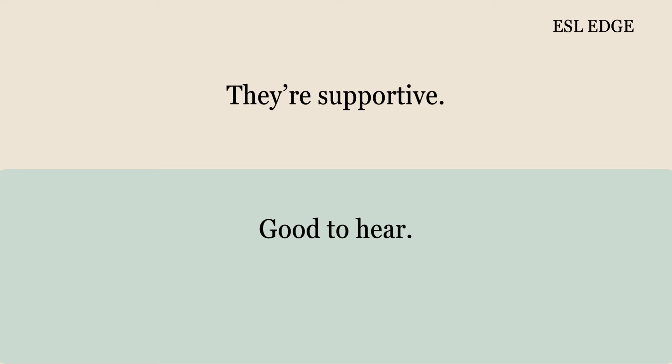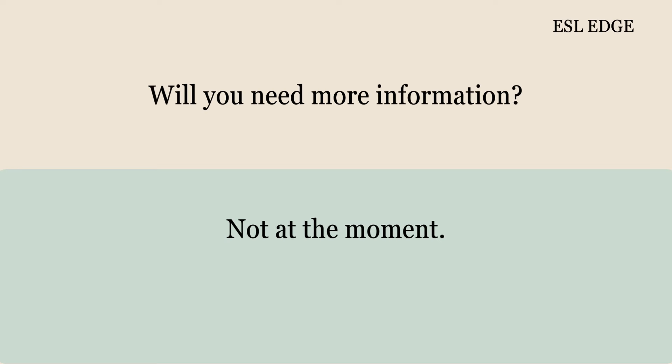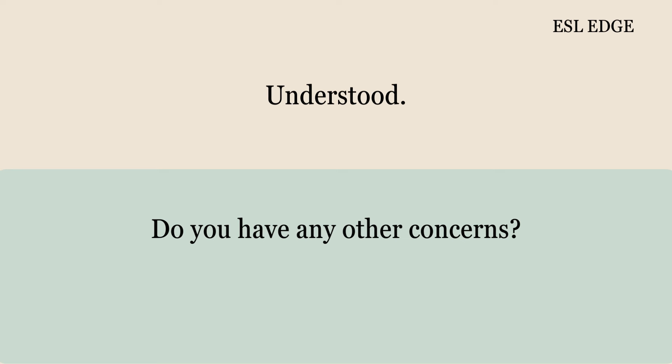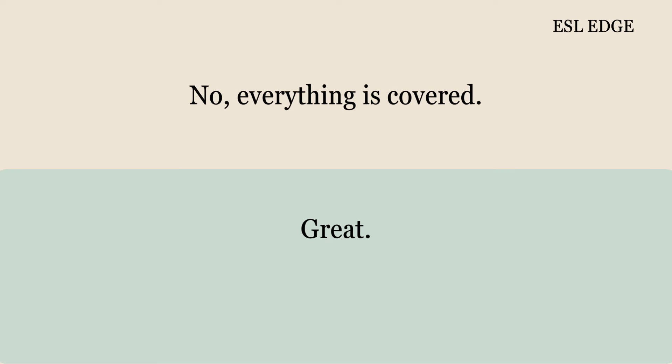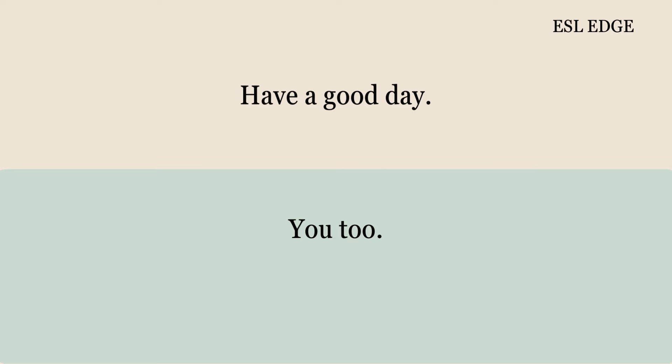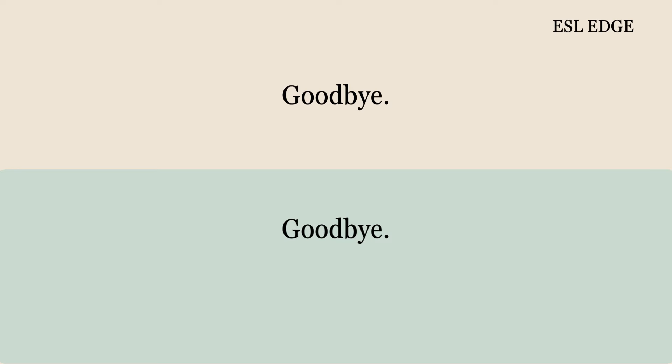Good to hear. Will you need more information? Not at the moment. Should I prepare anything else? No, just wait for my response. Understood. Do you have any other concerns? No, everything is covered. Great. Thanks for your help. You're welcome. Have a good day. You too. Goodbye. Goodbye.